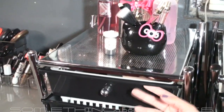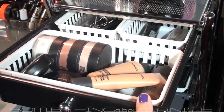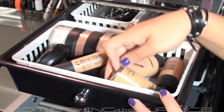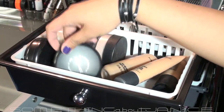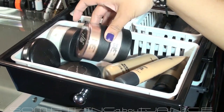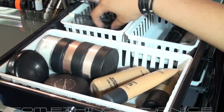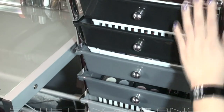This drawer set is pretty much all MAC. The first drawer is organized with foundations and stuff — I have the Studio Sculpt, Face and Body, Mineralized Satin Finish, Studio Fluid, Mineralized Foundation, and the Tech foundation that I don't use anymore. I also have setting powder, iridescent powder, and back here there's scrub cream, Prep and Prime, brow stuff, a lash curler, and some mascara.